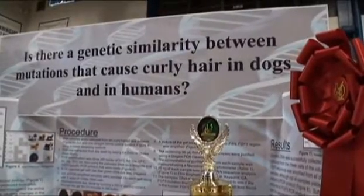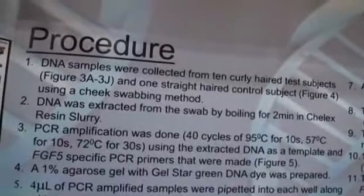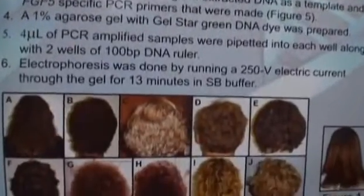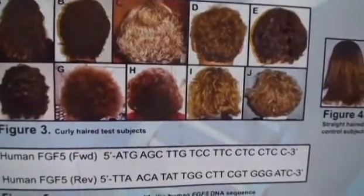I went about doing this project by extracting DNA from the cheek cells of curly hair samples. Once I extracted, amplified, and purified it, I sequenced it and found that in the FGF5 gene there is not the same mutation that was expected and known in dogs.